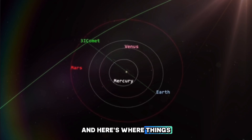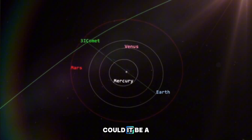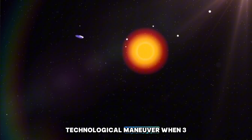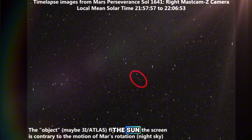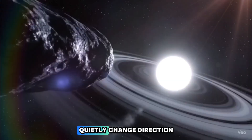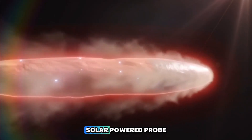And here's where things get downright intriguing. Professor Avi Loeb recently dropped a mind-bending question: what if this cosmic hideout isn't random at all? Could it be a perfectly timed opportunity for some sort of technological maneuver? When 3i Atlas slips behind the sun, it's invisible to all our Earth-based telescopes — meaning it could quietly change direction or even harvest the sun's energy like a solar-powered probe, and we wouldn't have a clue.